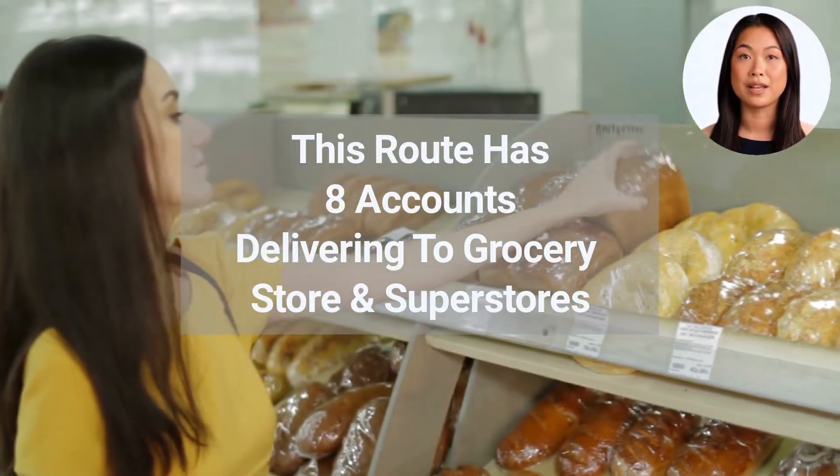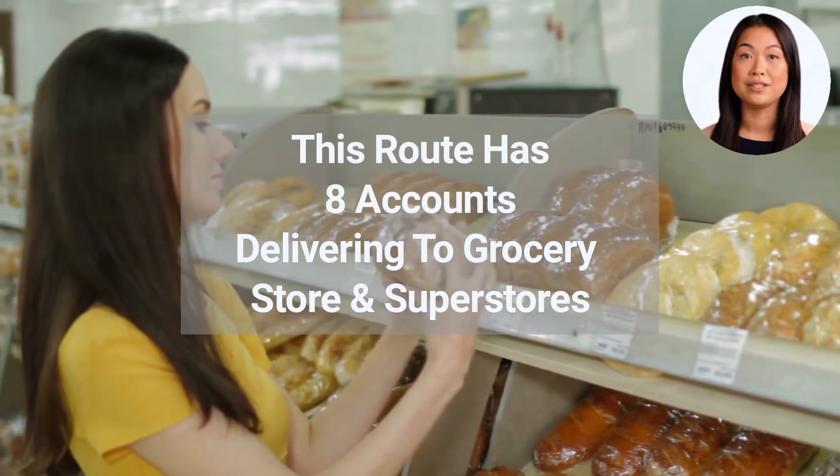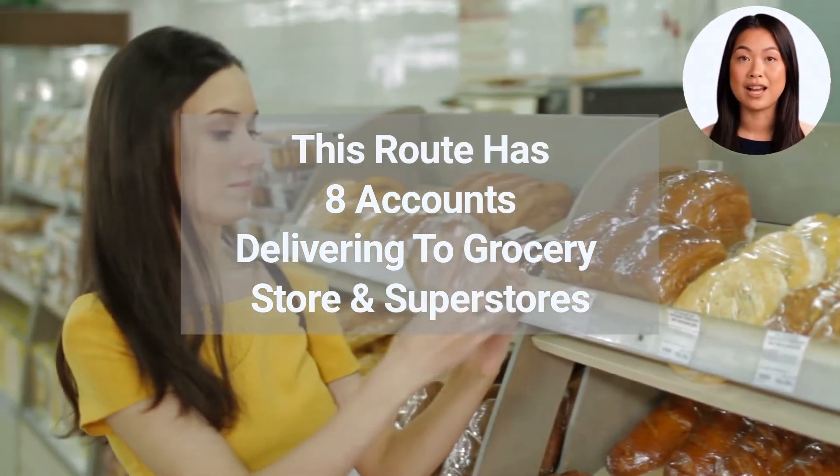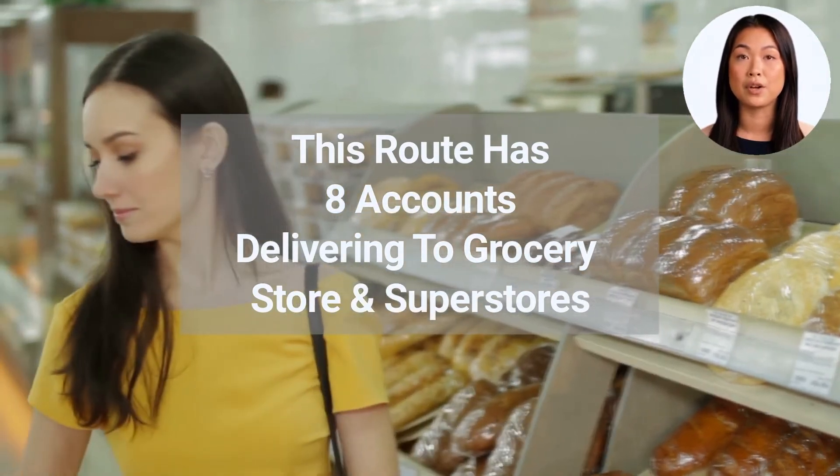As mentioned, this route has eight accounts delivering to grocery stores and superstores. We will be happy to share the locations of the accounts and the warehouse upon the execution of a non-disclosure agreement.